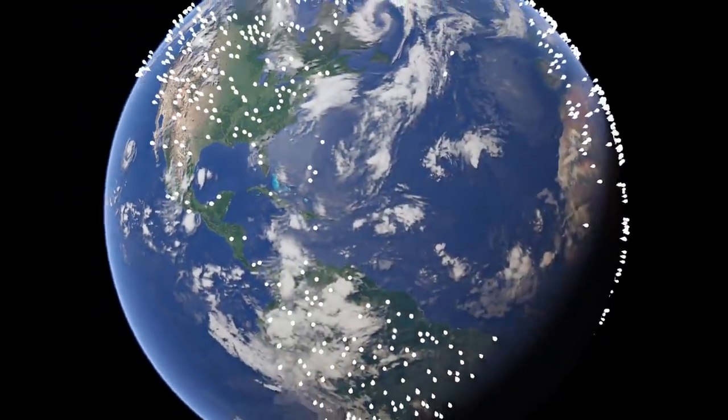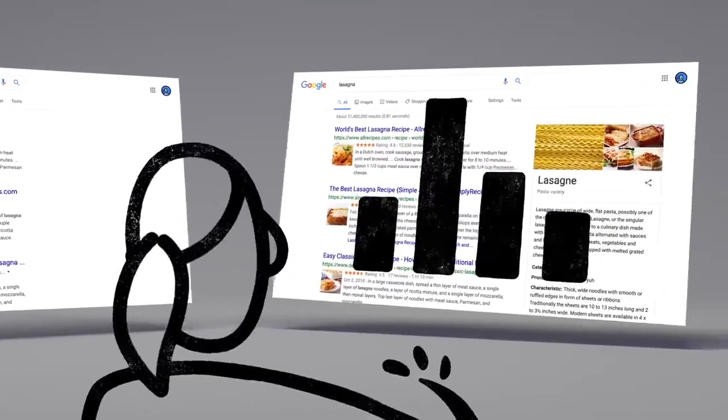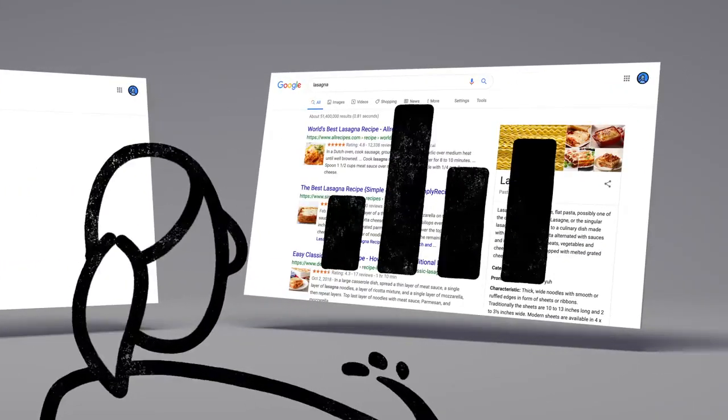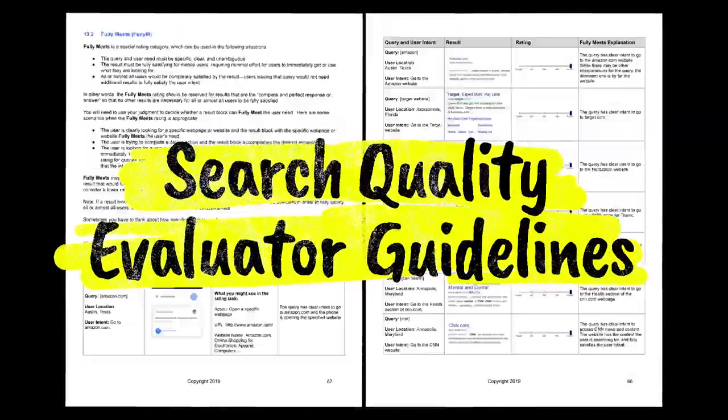Every day, thousands of search quality raters look at samples of search results side by side, then give feedback about the relevance and reliability of the information. To make sure those evaluations are consistent, the raters follow a list of search quality evaluator guidelines.